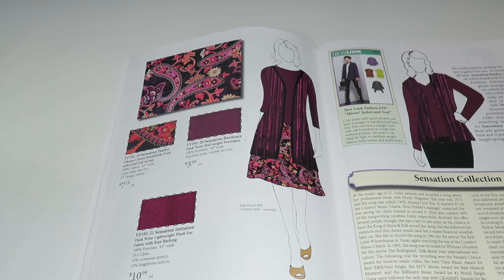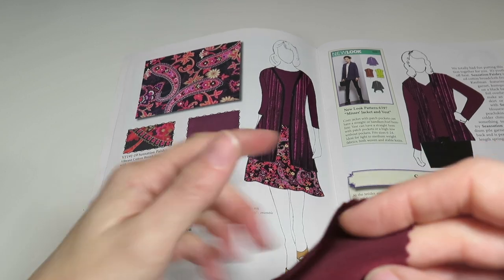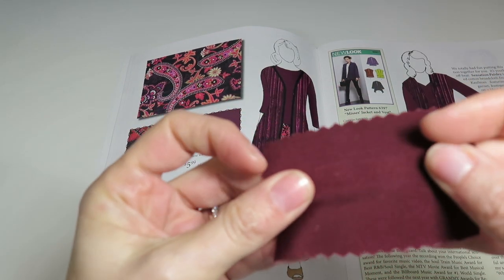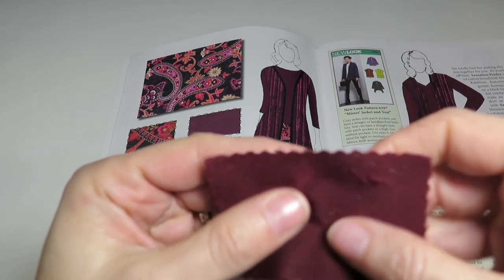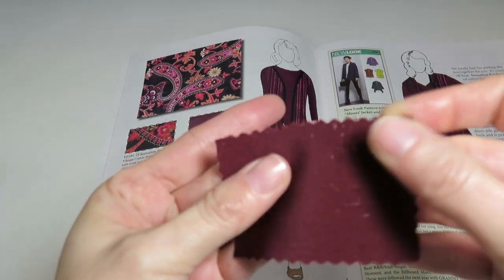Next we have Sensation Dark Wine — a mid-weight peach skin. I love peach skin. It's 100% polyester, 59 inches wide, $5.99 a yard. There are lots of things you can do with this fabric — it's a great color.